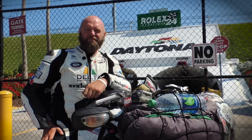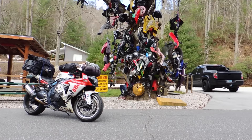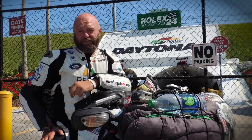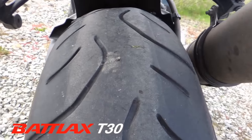Hi, my name's Bruce Smart and for the last year and a half I've been riding this bike, a GSX-R1000, around the world for charity. Bridgestone have very kindly supplied me with their Battleaxe Sport Touring Tyres, initially the BT23 and more recently the new and improved T30 Sport Touring Tyre.